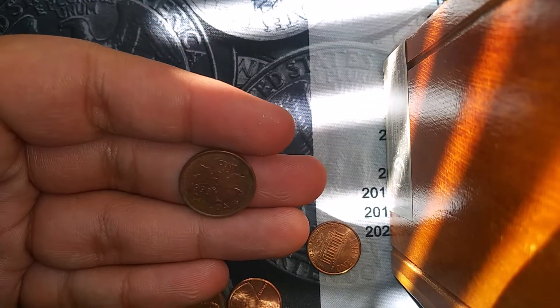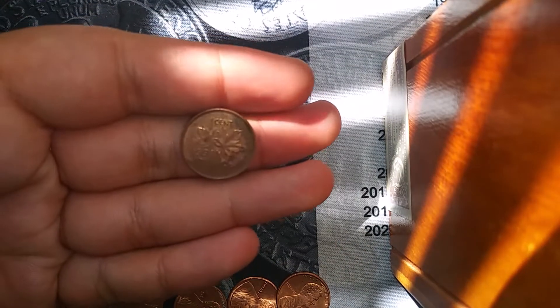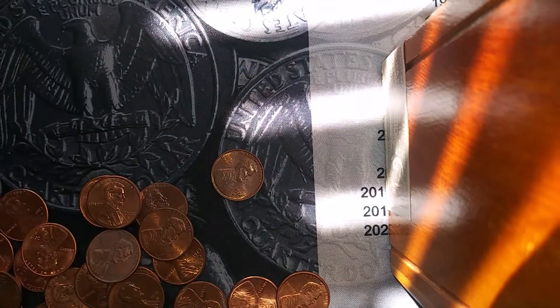Right under a 1974-S was another foreign — a 1998 Canadian penny.